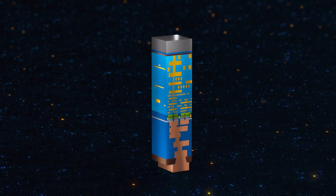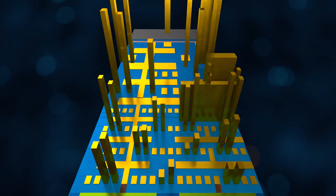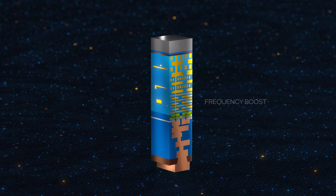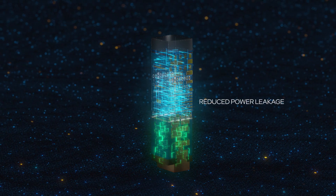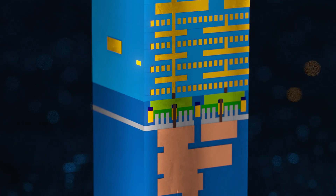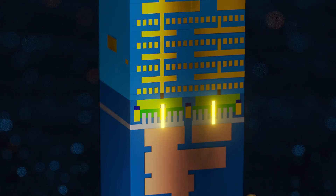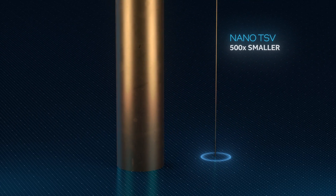By eliminating the need for power routing on the front side of the wafer, more resources become available to optimize signal routing. The overall result is a significant frequency boost at the IP block level and a reduction in power leakage. The connection to the transistor layer is made through an innovative nano TSV, or through silicon VIA, which is 500 times smaller than TSVs used in today's most advanced packaging technologies.